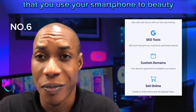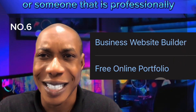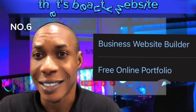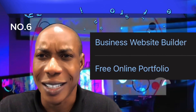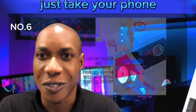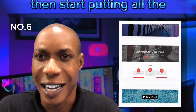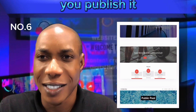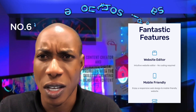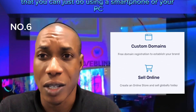The person will not know that you just picked up your smartphone, logged into that website, created an account, started putting in all the details, and after that published it. That's why Weblink is here — to give you those ideas and information that you need, that you can just do using your smartphone or your PC.